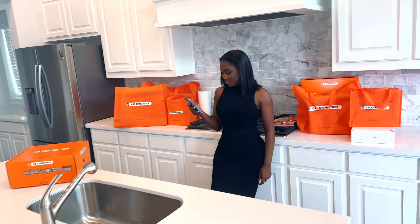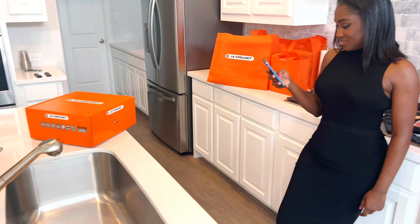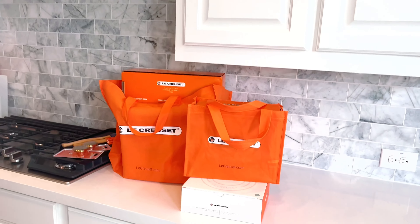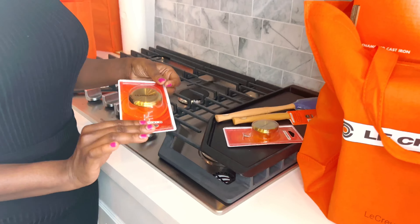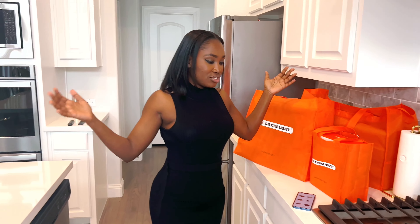This whole Le Creuset set — I really love it. I have heard numerous things about this brand being extravagant, high quality, and durable. It can last for years upon years. The lady at the shop told us we can actually pass it on to our daughters — that's how good this brand is.